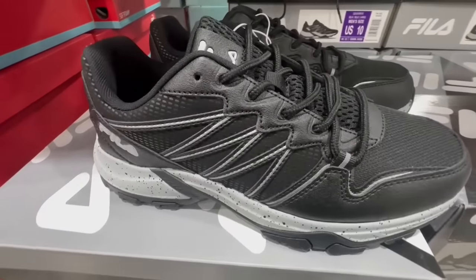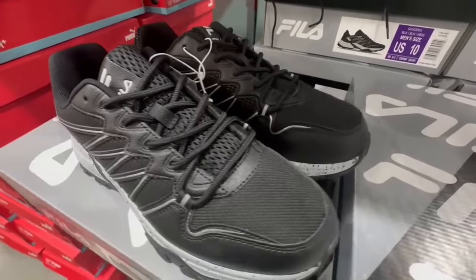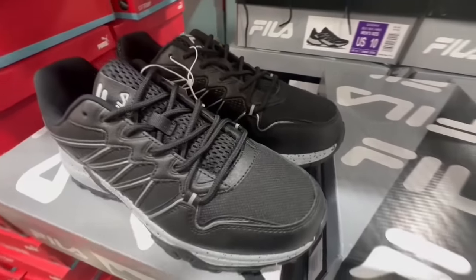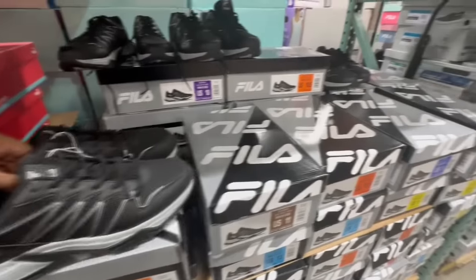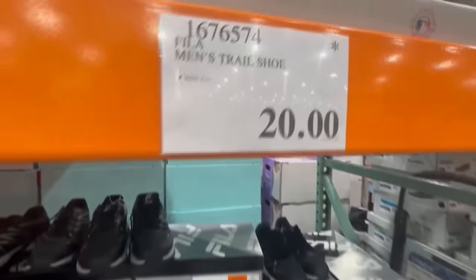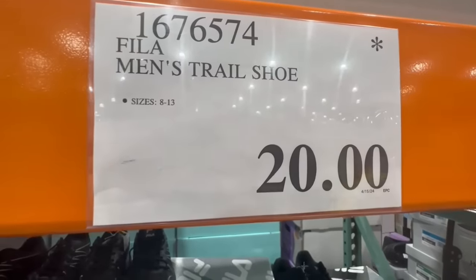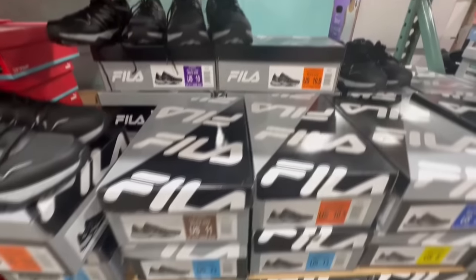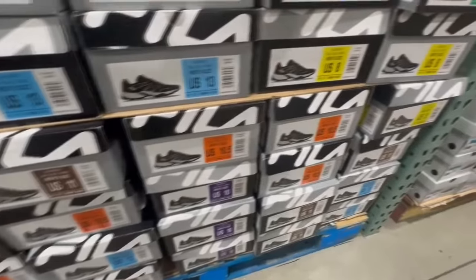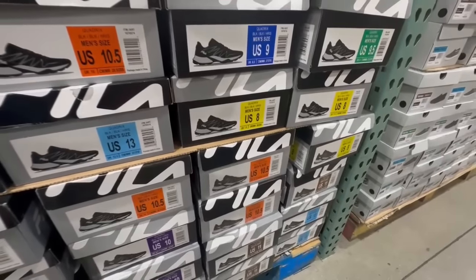We've been seeing the Fila Men's Trail Shoes at a clearance price before and I found them again. These used to sell for $27 and I found them going for $20. They're mostly black and gray — I didn't see another color option. At this Costco location I'm seeing sizes 8, 10, 10.5, and 13.